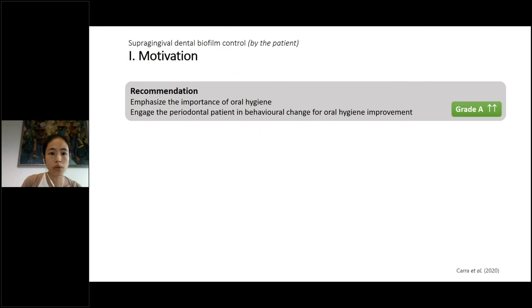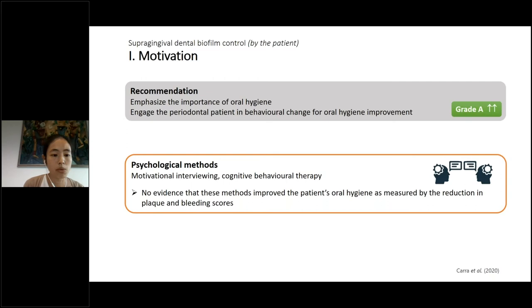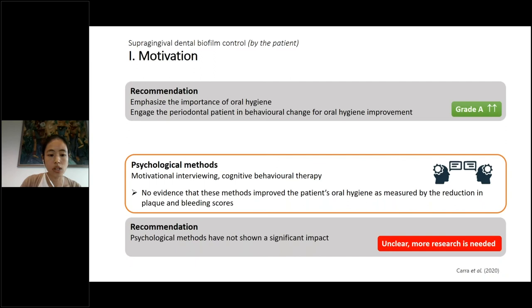Motivation of the patient is key during the total treatment process. We should educate the patient and emphasize the importance of oral hygiene, and also try to stimulate periodontal patients to change their behavior and improve their oral hygiene. However, psychological methods such as motivational interviewing or cognitive behavioral therapy have not been proven to provide additional improvement in oral hygiene as measured by reduction in plaque and bleeding scores. These methods have not shown a significant impact and more research is needed.